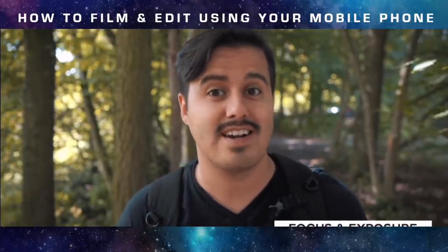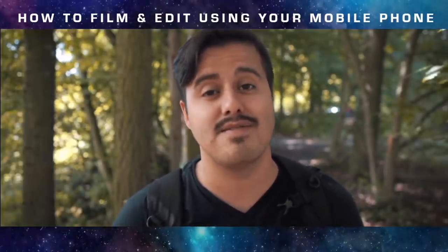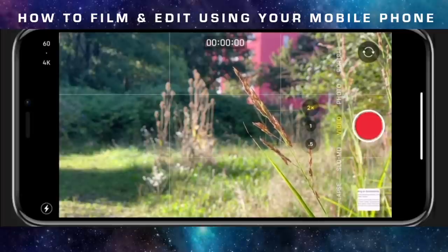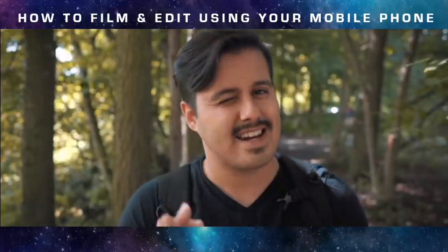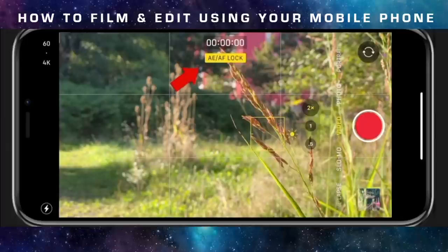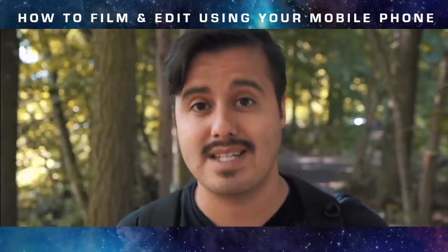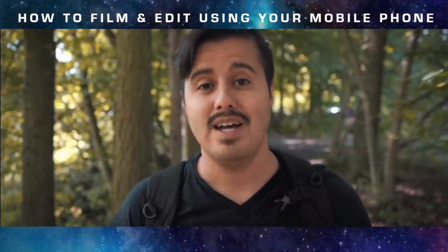Focus and exposure — the video options on an iPhone are somewhat limited compared to an app like Filmic Pro, but the adjustments available will still enable you to do important things. Setting focus is pretty easy: just tap where you want to set focus and it will automatically do it for you. To get a little more advanced, I like using AE/AF lock for locking focus and exposure. AE stands for auto exposure and AF for auto focus. Keep in mind that you can't separate these two on the standard camera app — for that you would need an advanced camera app.